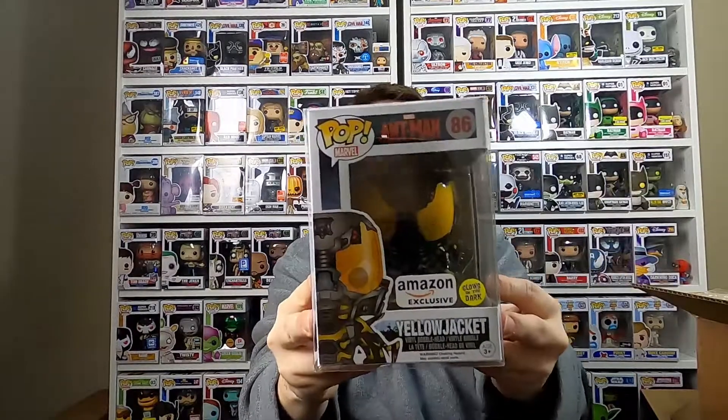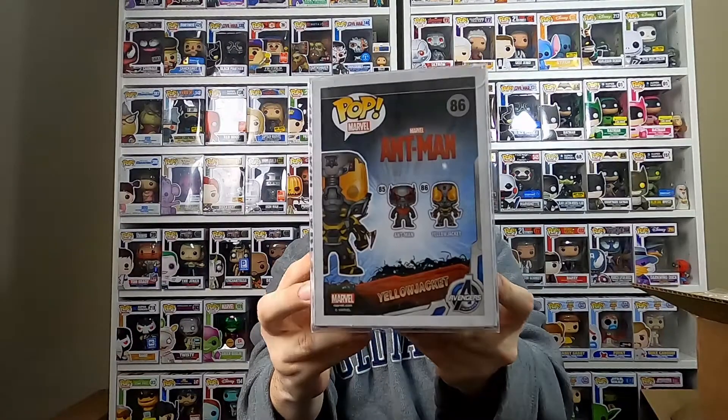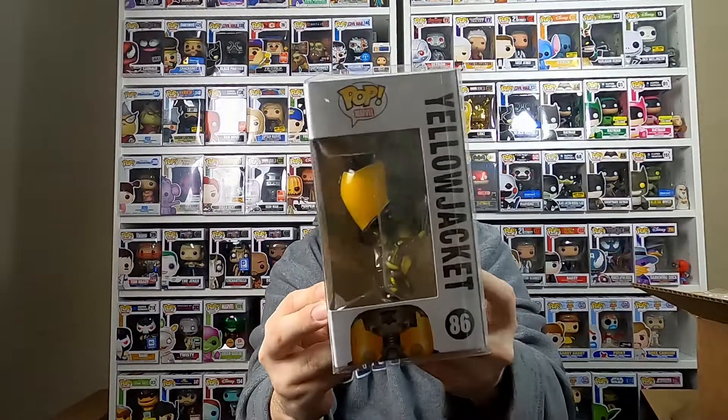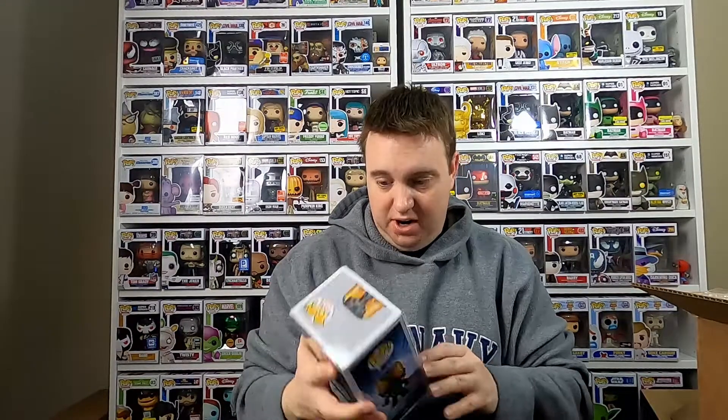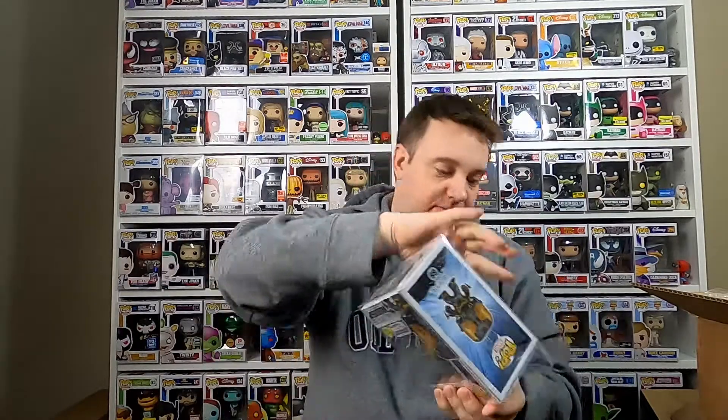Let's take a look at this next one. Okay — Ant-Man Yellow Jacket. I am a pretty big Marvel collector. This one is the Amazon exclusive Ant-Man glow in the dark. Just looking at this, I do see just a tiny bit of damage. This pop — I think it was a more recent one — but you do have like a little nick up here on the corner.